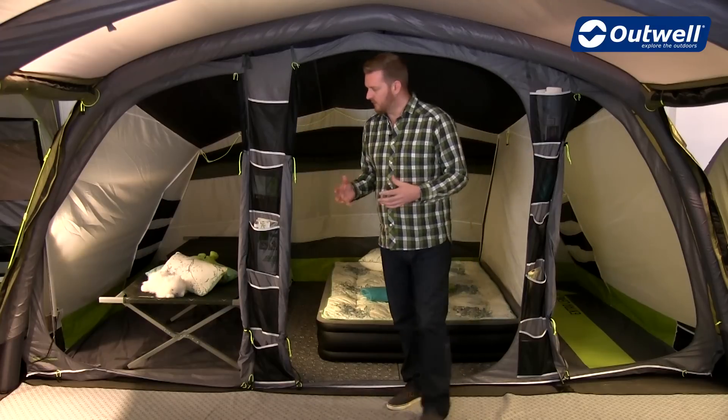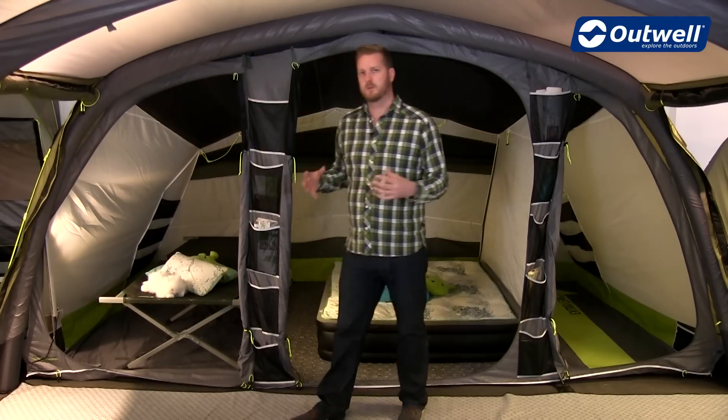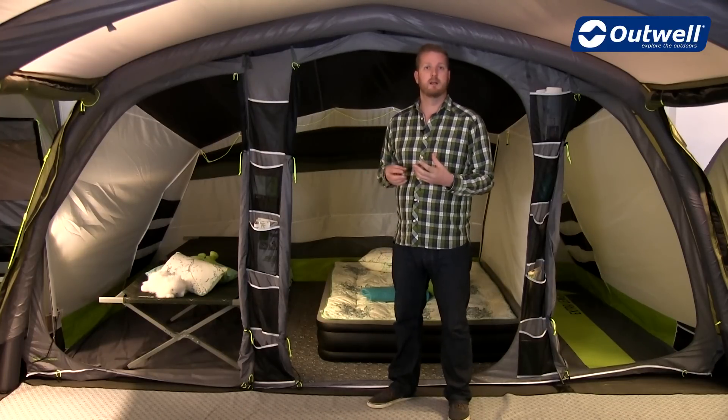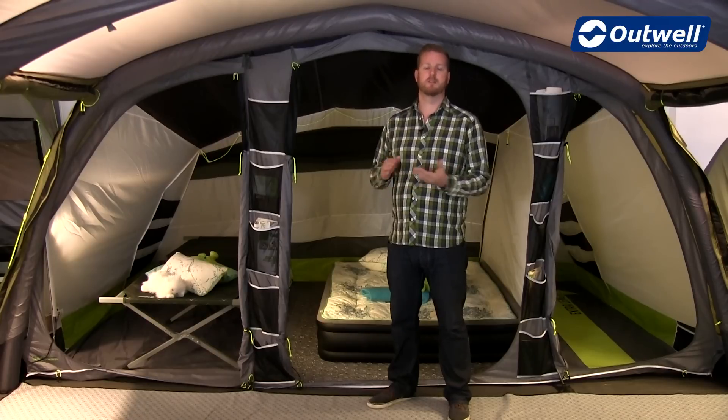The bedrooms also feature much more steep walls around the edges, which again gives you great usable space within there and gives you the opportunity to perhaps even have some bedroom furniture in there — perhaps small bedside tables or even cupboards and things like this.